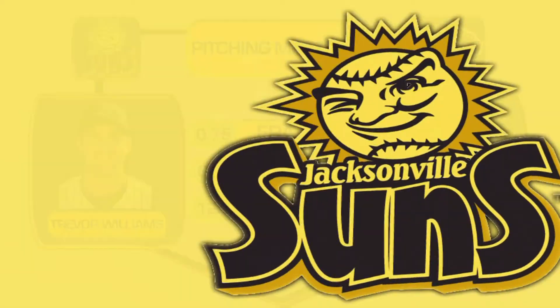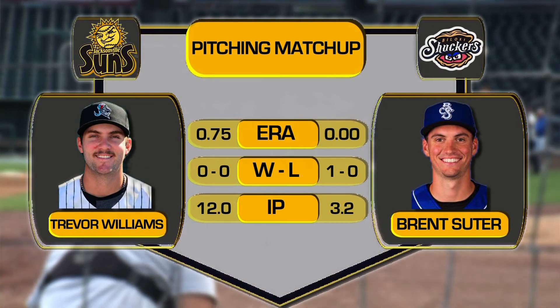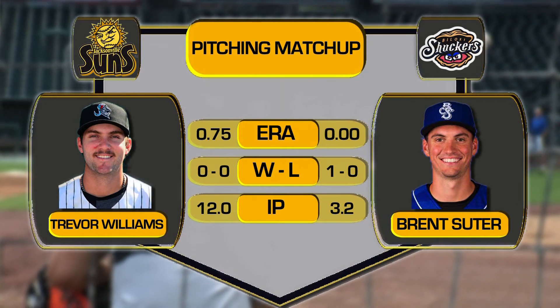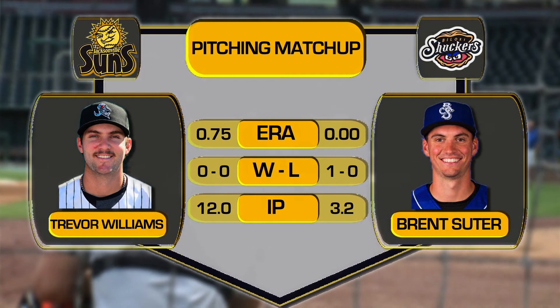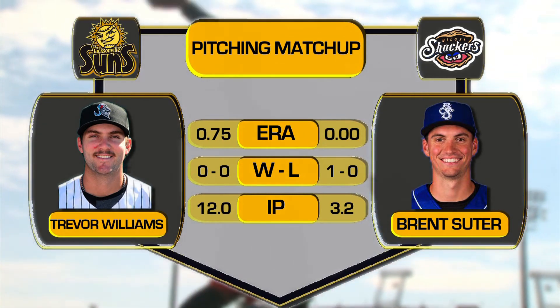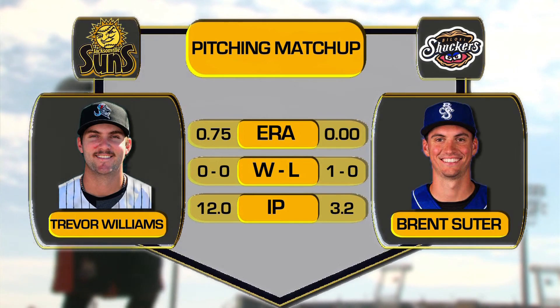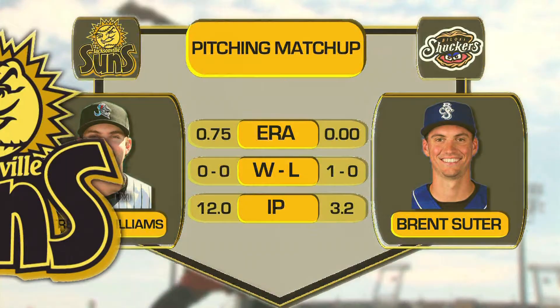It's a very good pitching matchup to start the series this evening. Right-hander Trevor Williams goes to work on the mound for Jacksonville — he's the Marlins' number 8 prospect and has looked really strong in his first two starts. He'll be opposed by Biloxi lefty Brent Suter, who had great success with Huntsville a season ago here in the Southern League.